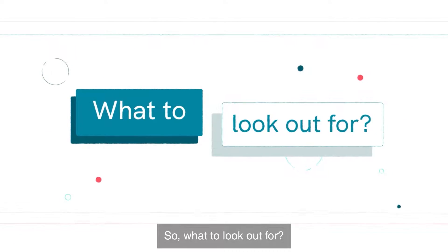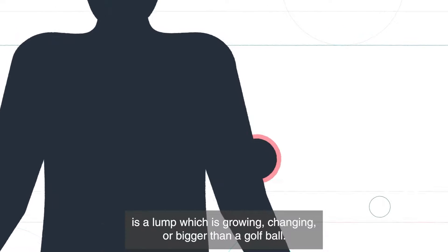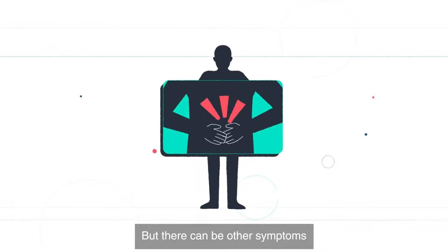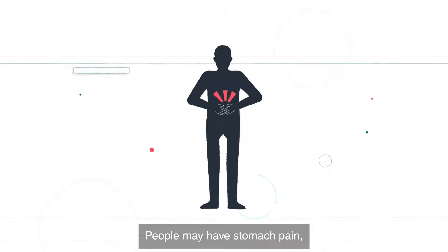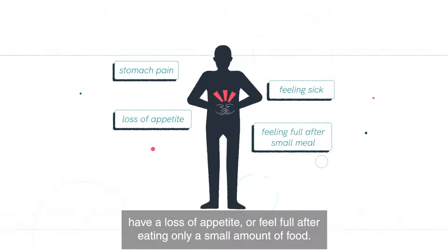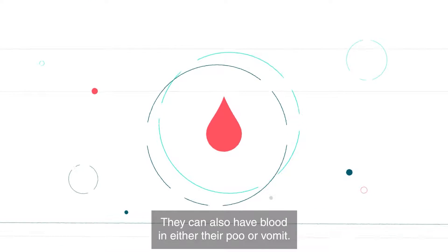So what to look out for? The main symptom of soft tissue sarcoma is a lump which is growing, changing, or bigger than a golf ball. But there can be other symptoms. People may have stomach pain, feel sick, have a loss of appetite, or feel full after eating only a small amount of food. They can also have blood in either their poo or vomit.